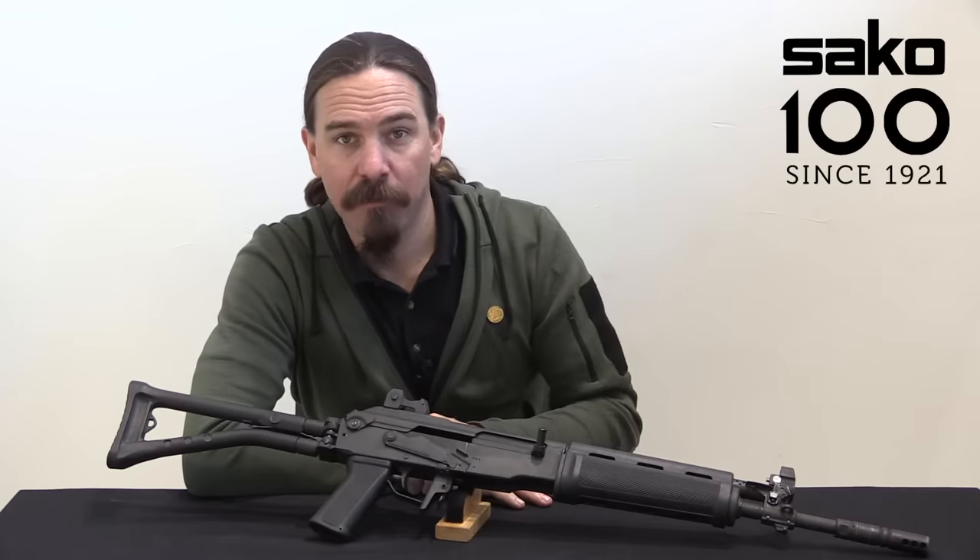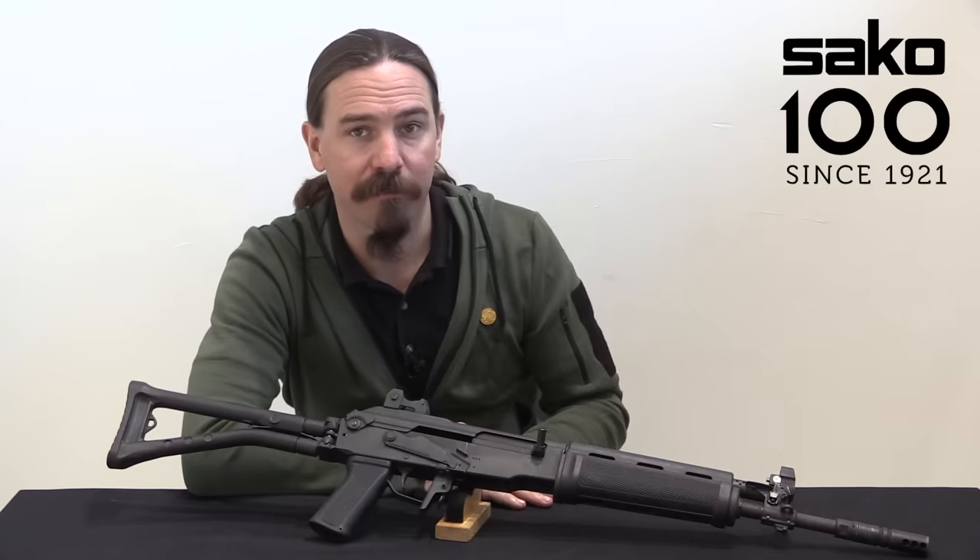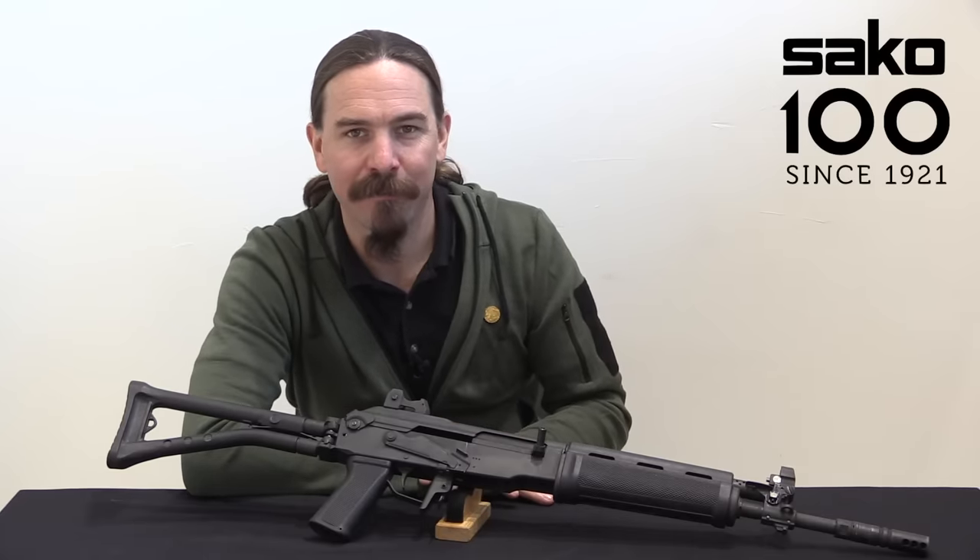A big thanks to Sako for giving me the opportunity to come in here and take a look at this one and show it to you guys. Hope you liked the video, thanks for watching.